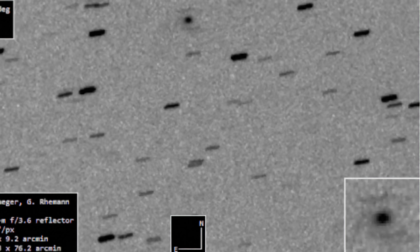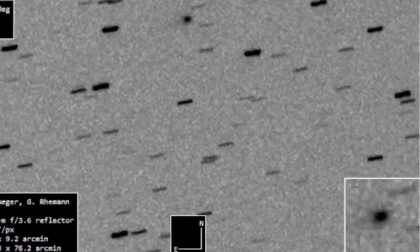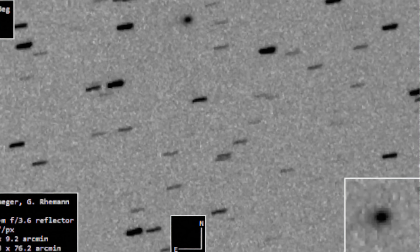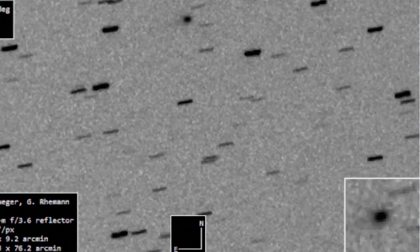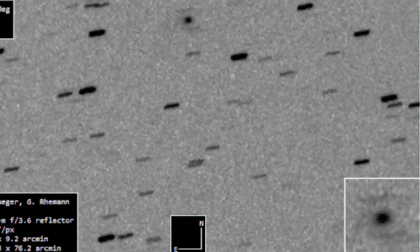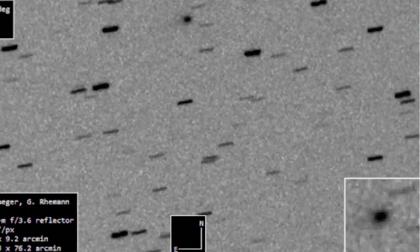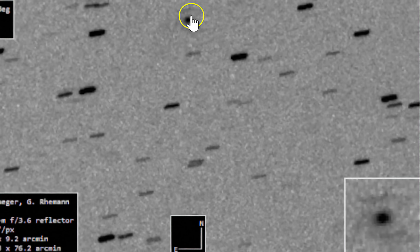The astronomers over at spaceweather.com say that they used a blue filter. When you do this on something that is rich in CO2, it will bring out a blue hue. And if there's a tail there, they can find it — they've done this before on past comets. And as you can see, they have discovered there's a tail.